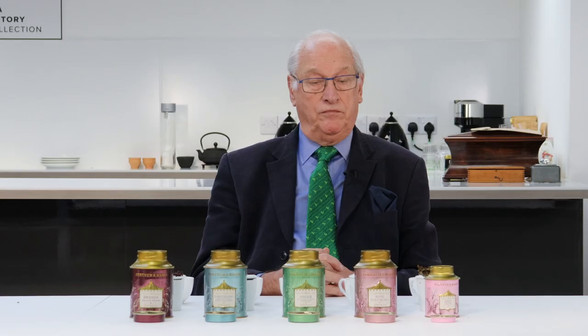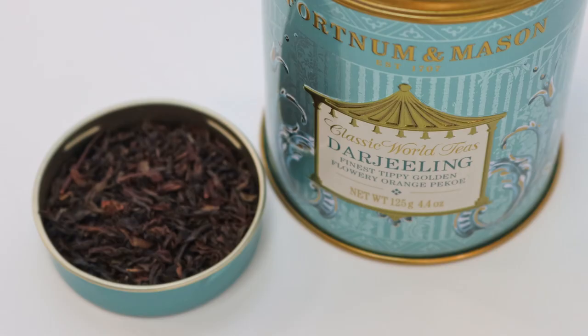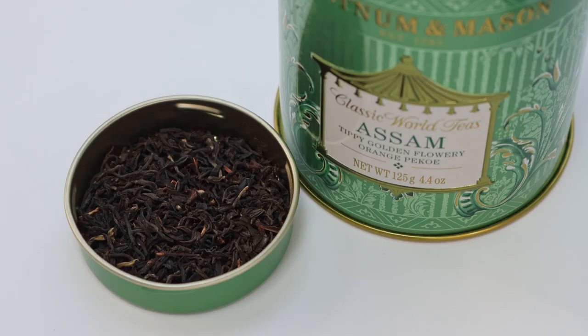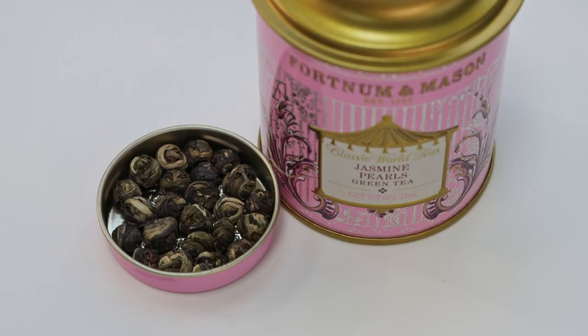In front of you, Mike, you have the classic world teas range from Fortnum and Mason. From left to right we have a Rwanda Orange Pekoe; the next one along in the blue tin is a Darjeeling Finest Tippy Golden Flowery Orange Pekoe; the green tin is Assam Tippy Golden Flowery Orange Pekoe; then the slightly duller pink tin is the Rose Pouchong; and the last one is the Jasmine Pearls green tea.